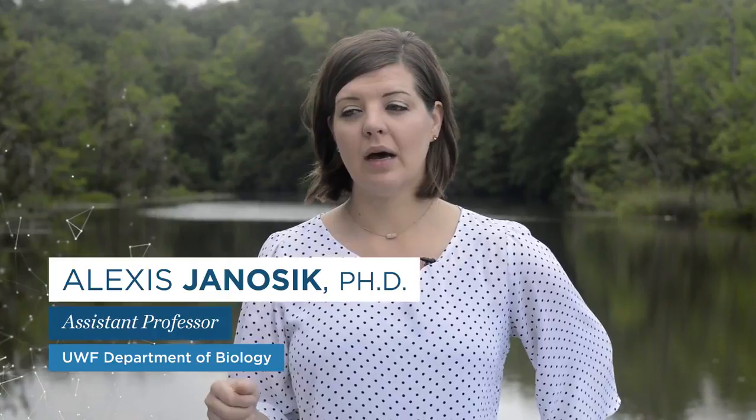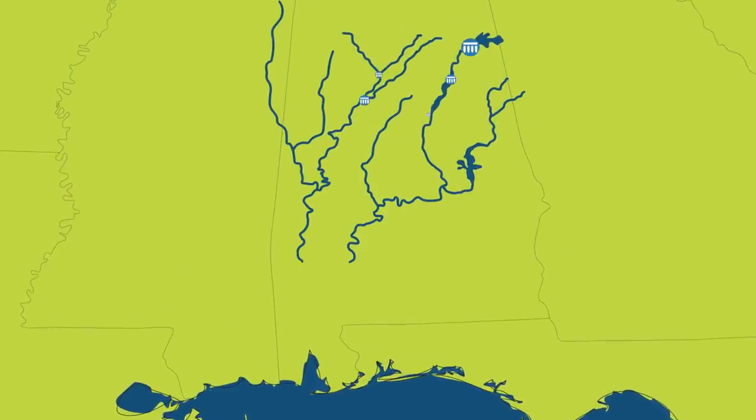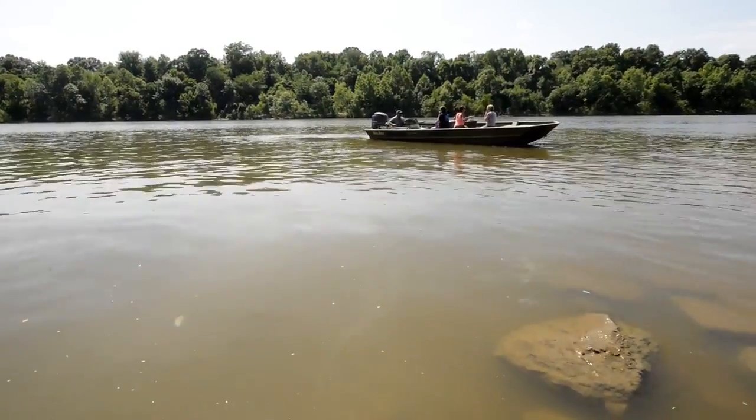The way that the sturgeon have been driven to this point is a myriad of different reasons: environmental impacts, dam impoundments — they really need that free-flowing open water to spawn and we have dams now that are impeding that. They were over-harvested for caviar, and then just the quality of the streams has gone down.